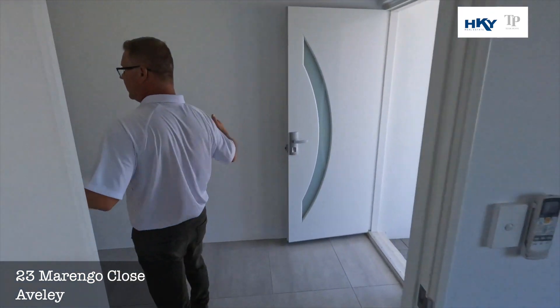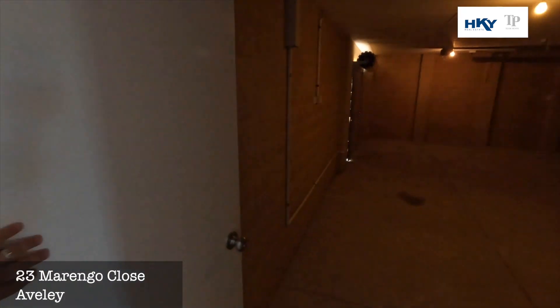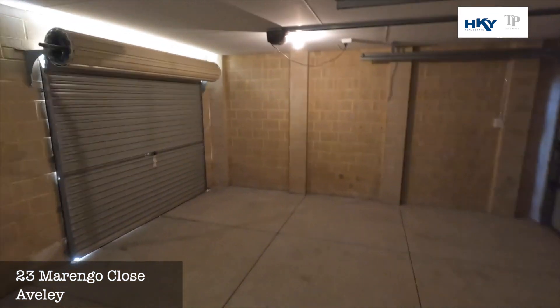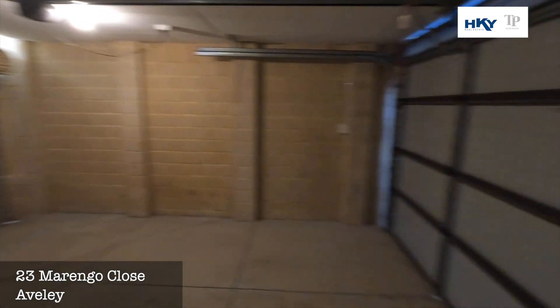Nice big open entry through here — boys with the toys, plenty of room. Pop your head in there: triple garage. And if you look through here, we have some further access through to the backyard, which we'll get around and show you when we're out that way.